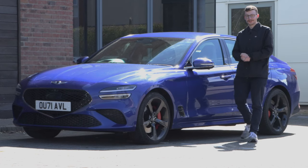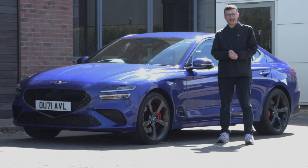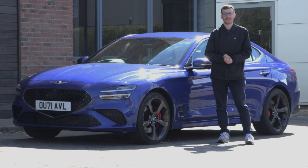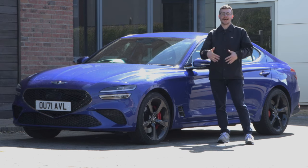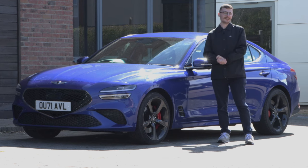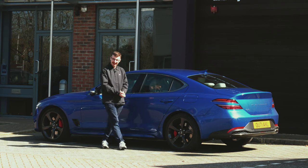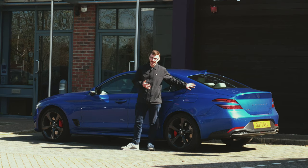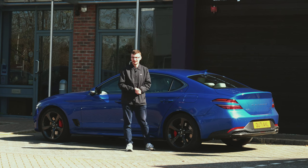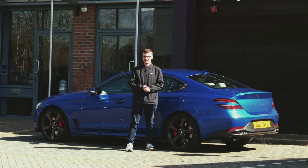Looking for a gorgeous new saloon not defined by its premium badge? How about something with a distinctive design that offers advanced technology, excellent safety features and dynamic performance, all for a relatively affordable price tag? Hi, I'm Tom from OSV. This is the new Genesis G70 and in today's review we'll find out why it's worth considering over those German alternatives.